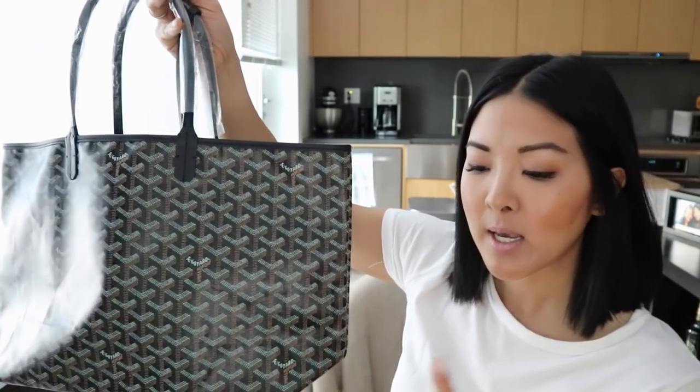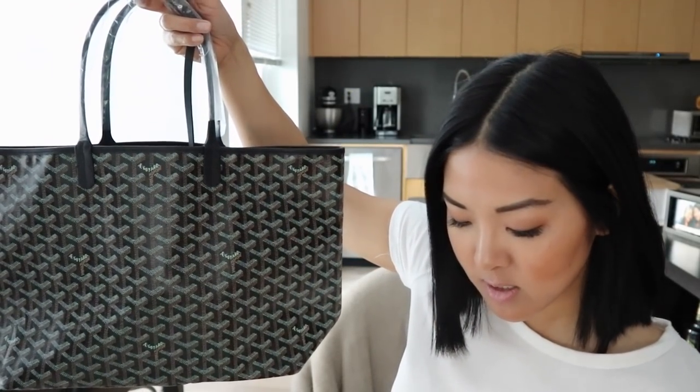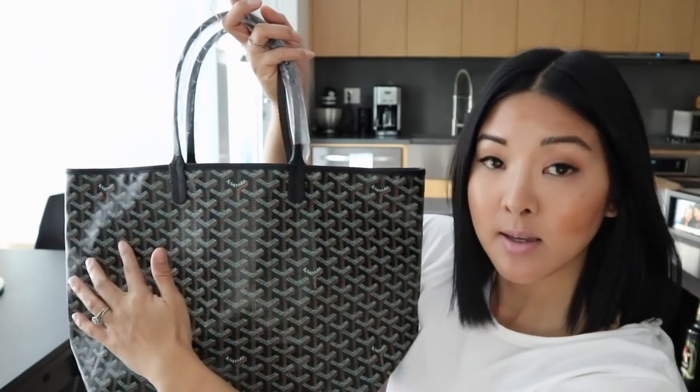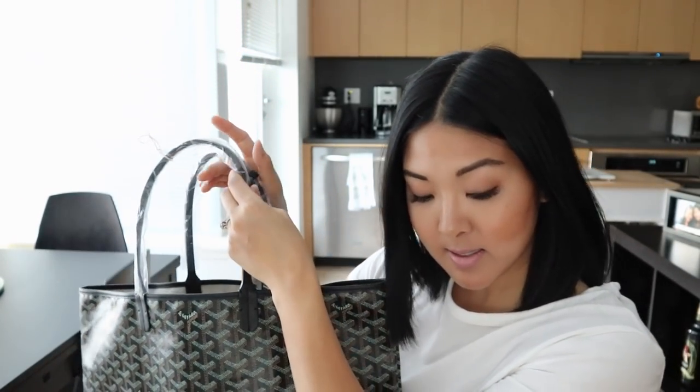This is the PM of the Saint Louis tote — they also have the GM but no MM. The PM is the equivalent to the Louis Vuitton MM Neverfull. By width it's 12 inches, height is 13 inches, 18 inches corner to corner at the top, and depth is 7 inches. The Neverfull MM is 12.6 by 11 by 6, so the bags are essentially the same in dimensions. The only difference is the strap drop — 7 inches on the Goyard versus 8.5 on the Louis Vuitton.